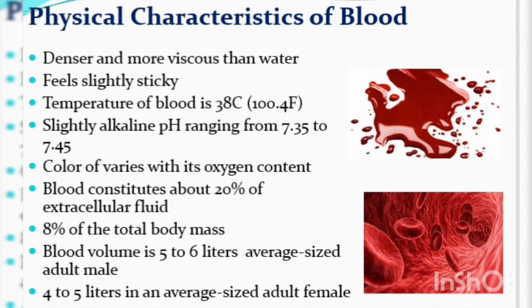The temperature of blood is 38°C. Blood is slightly alkaline, with a pH range from 7.35 to 7.45.